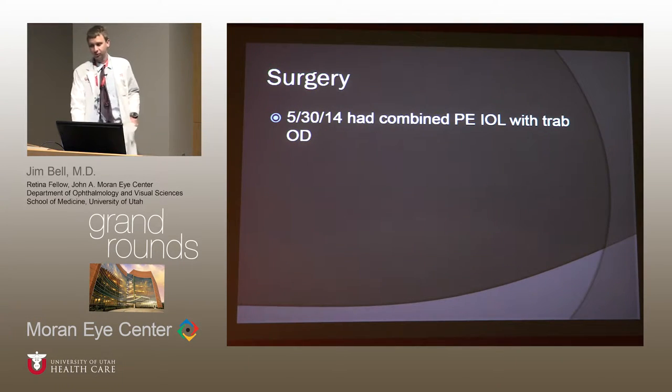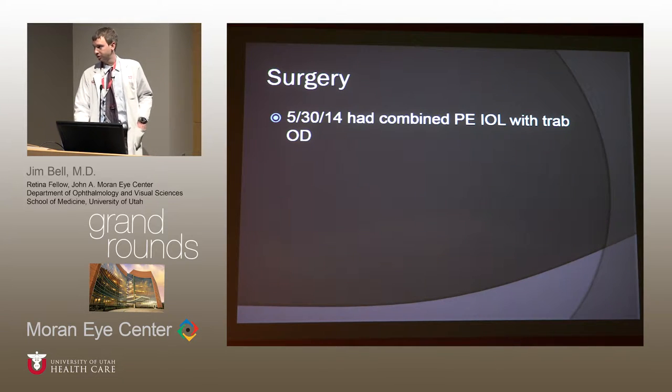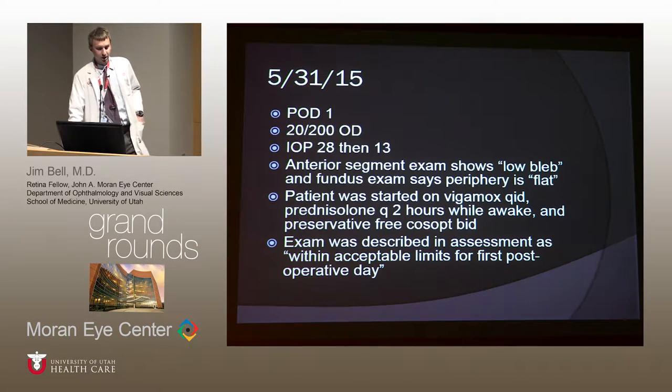On May 30th, 2014, she had a combined cataract surgery with trabeculectomy in the right eye, because her pressures were high and she was continuing to have progressive glaucoma. Post-op day one, her vision was 20/200. Her pressure was 28, was massaged down to 13. Anterior segment exam showed a low bleb, the fundus periphery was flat. She was started on Vigamox, prednisolone, and preservative-free Cosopt — everything was normal for post-op day one.